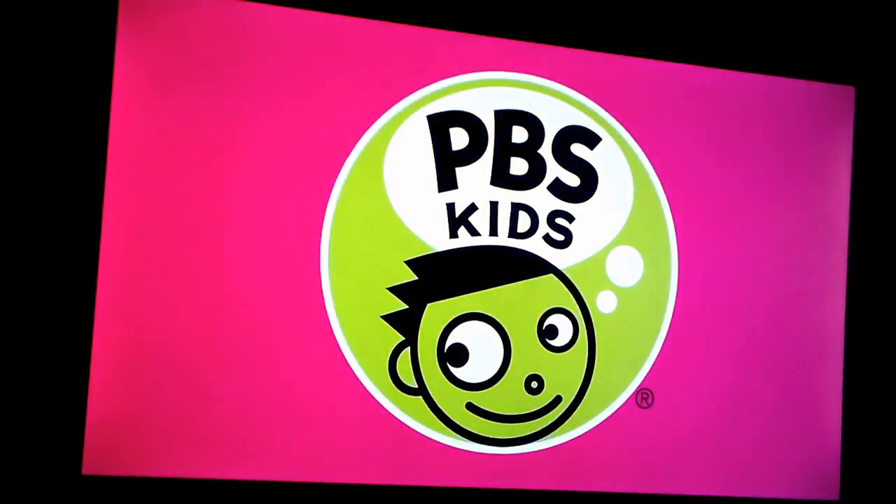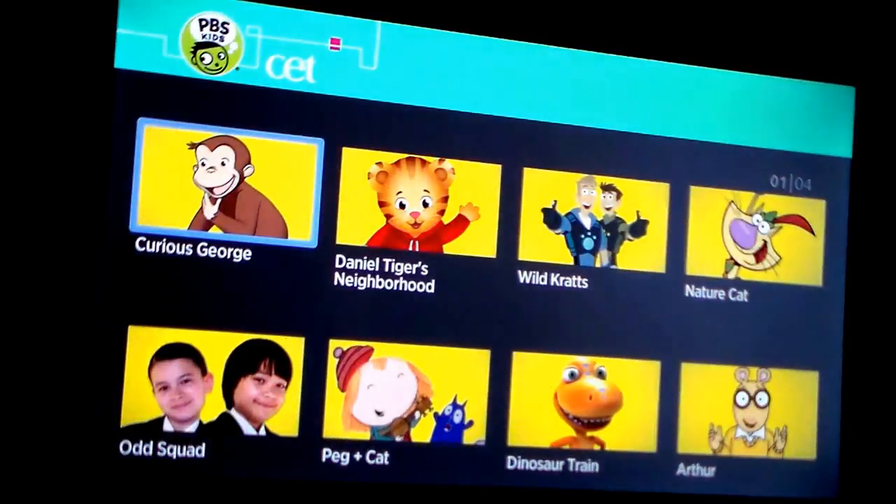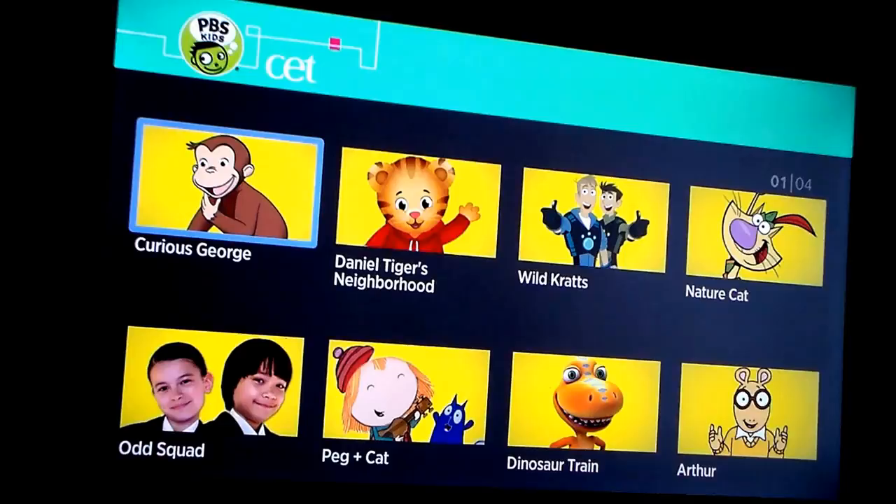It's going to bring up the PBS Kids logo. This channel normally loads fairly fast. You can see a little overview of what all is available on there — quite a bit of content.